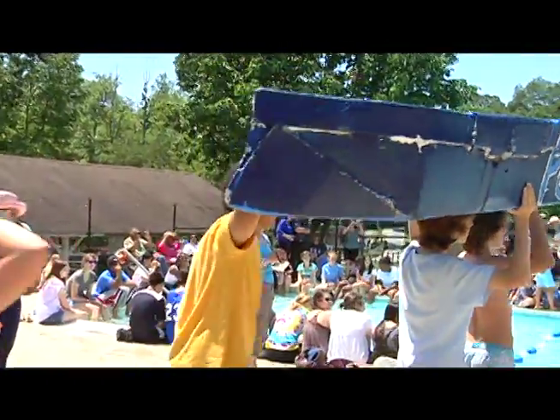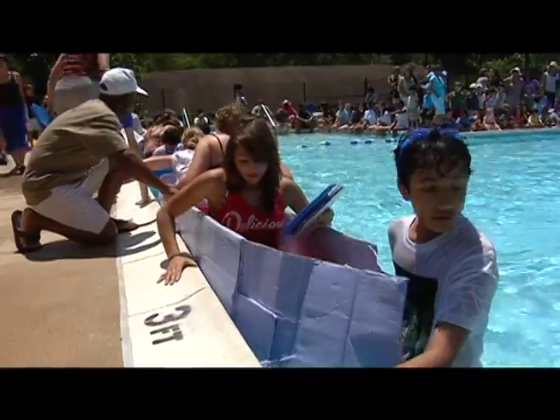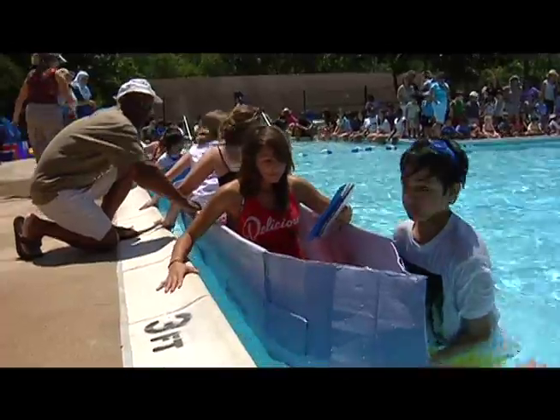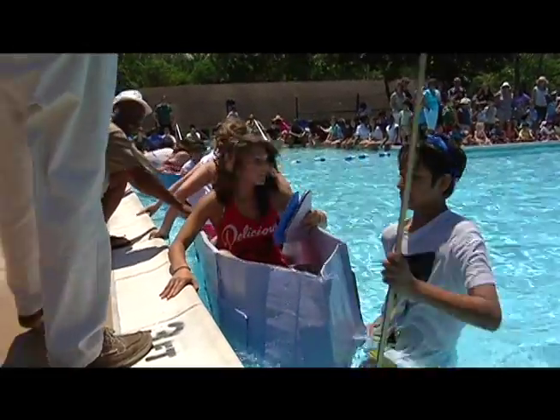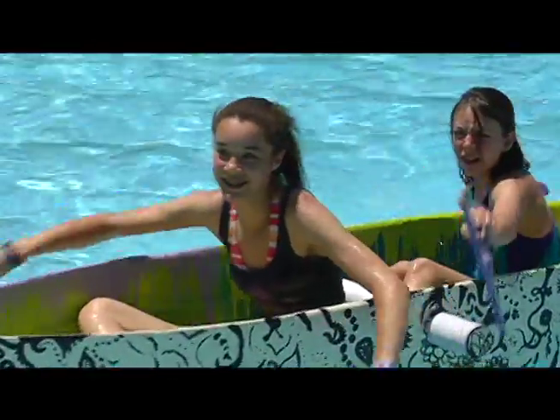Building a boat isn't easy. Racing a boat — well, that takes skill. But when you're in charge of building and racing a cardboard boat and you're only in the eighth grade, well, that's called pure genius.